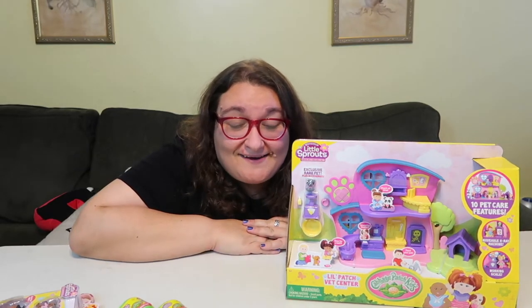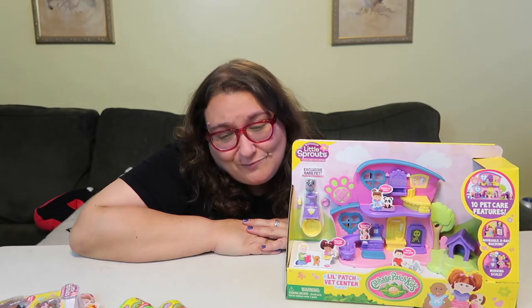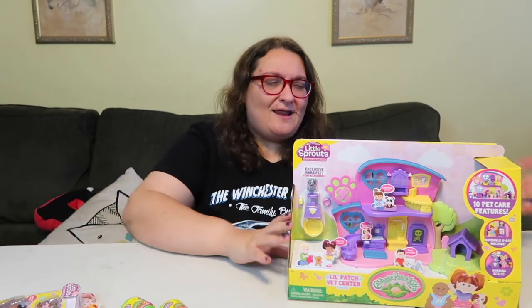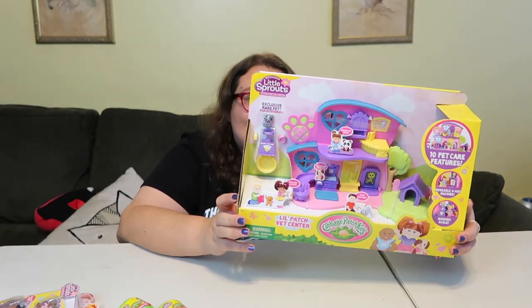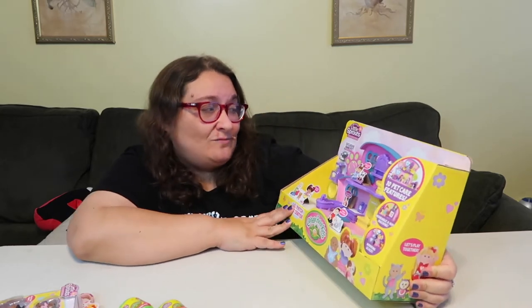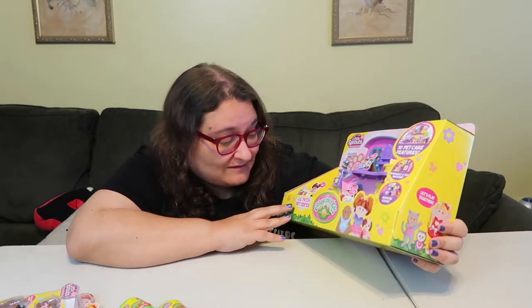Hey guys, it's Robin. I usually feel like a big kid because I get to review toys and open toys and play with toys for fun, and people like the awesome folks at Wicked Cool Toys send me amazing things. But nothing makes me feel like a kid again like Cabbage Patch dolls. There's a video where I got a Cabbage Patch doll and I cried — they were one of my favorite things in the world. When I first saw these at Toy Fair, I got a little teary too.